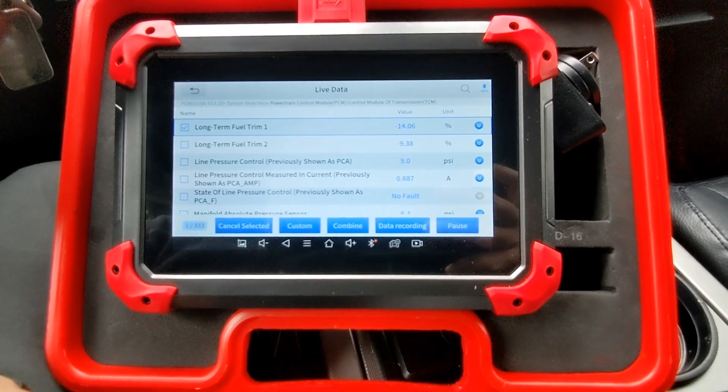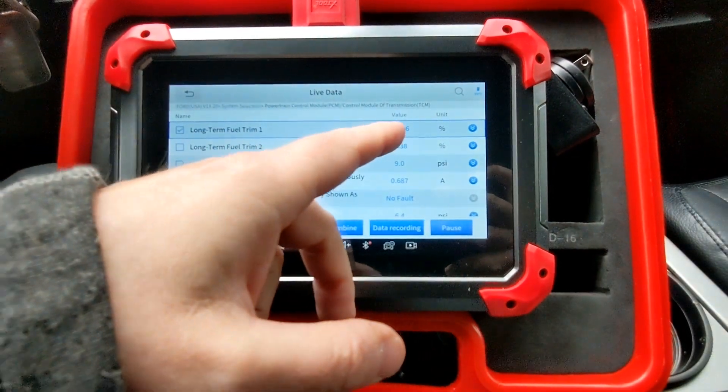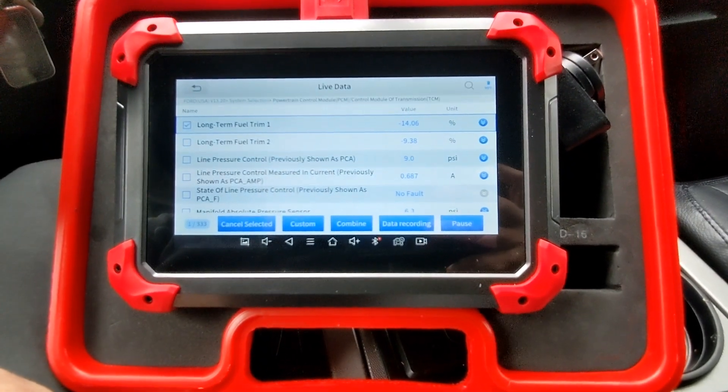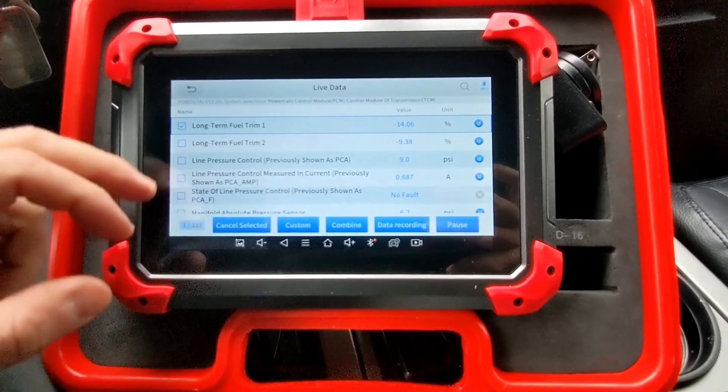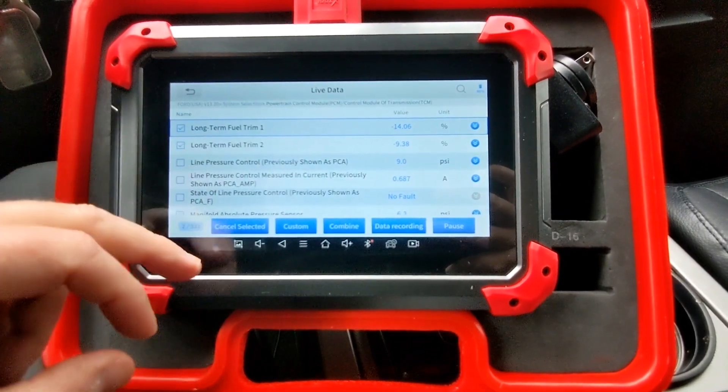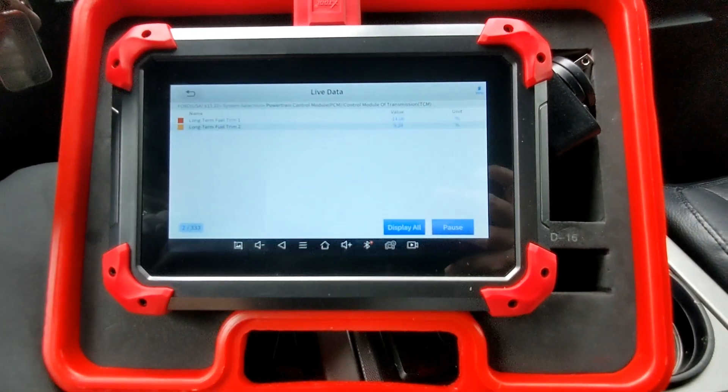When I first saw this a few days ago, bank one was in the 13s and bank two was in the sevens. Those numbers have risen a little bit, so what I'm going to do is choose both of these and combine them.